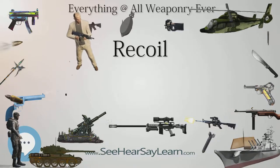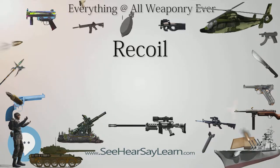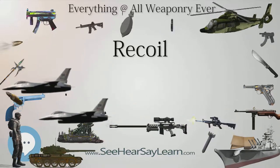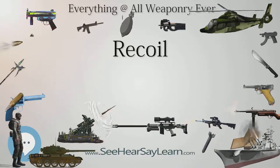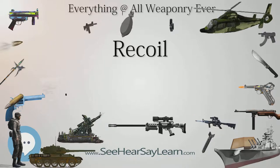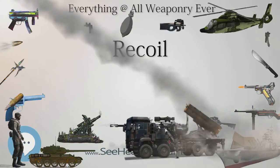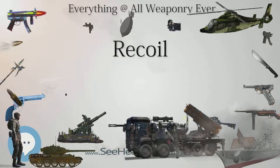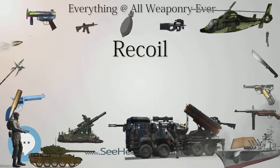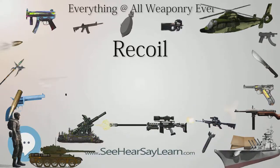Assuming a near-free recoil condition and neglecting the gases ejected from the barrel — an acceptable first estimate — then immediately after firing, conservation of momentum requires that the total momentum of the firearm and projectile is the same as before, namely zero. For small arms, the way in which the shooter perceives the recoil, or kick, can have a significant impact on the shooter's experience and performance. For example, a gun that is said to kick like a mule is going to be approached with trepidation, and the shooter may anticipate the recoil and flinch in anticipation as the shot is released, leading to jerking the trigger rather than pulling it smoothly, which is almost certain to disturb the alignment of the gun and may result in a miss.